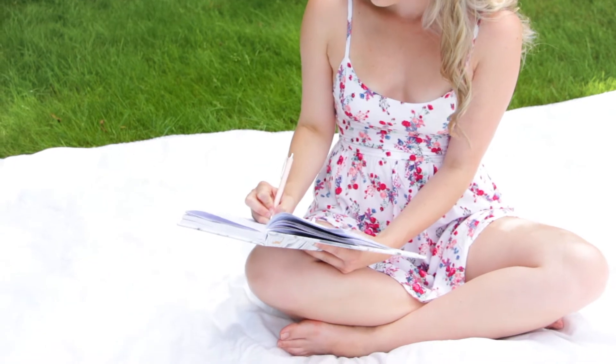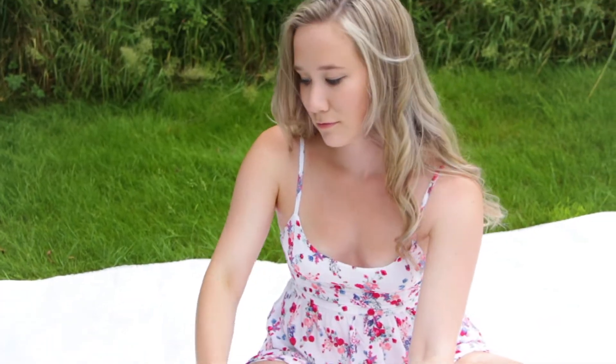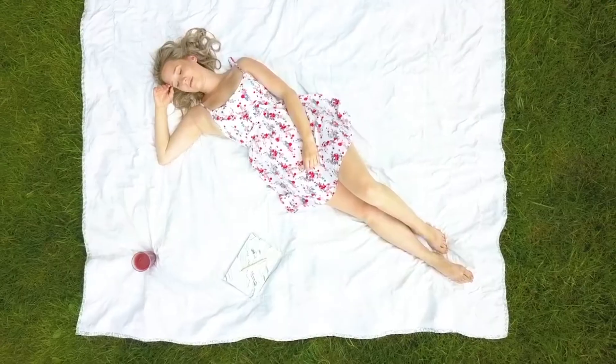Once my smoothie was made I went outside to sit in the sun on my blanket, and I used this time to write in my notebook about video ideas and some upcoming projects that I have.